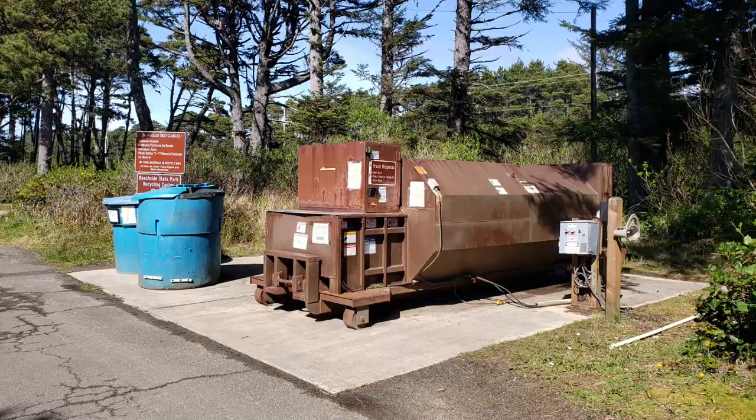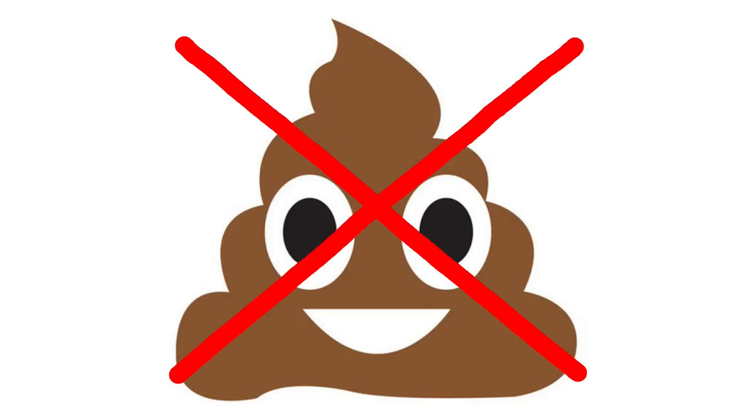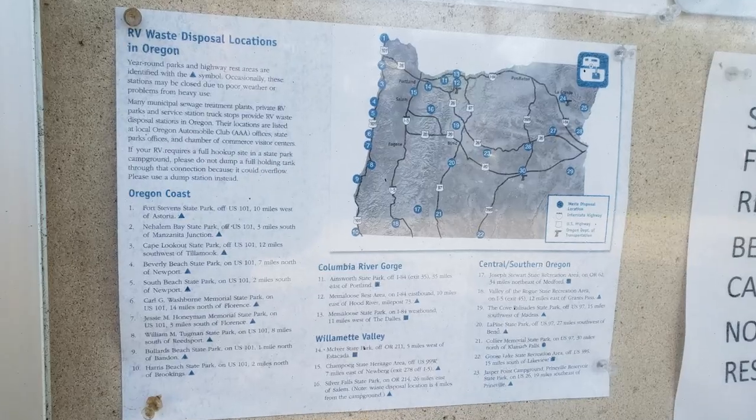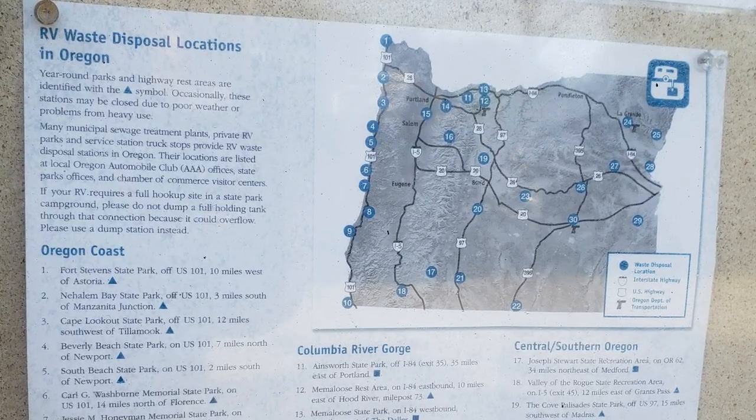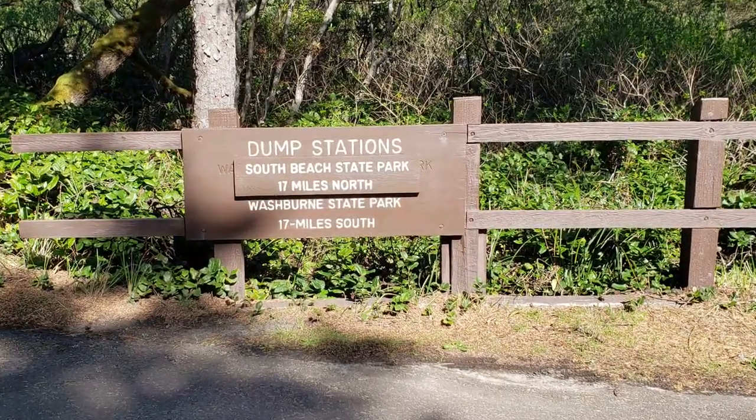There is garbage and recycling, but there is not a dump station. There is a map showing you where you can access the nearest Sani dump station. If you utilize the washroom facilities and sink water disposal areas, you could easily avoid filling your black and grey tanks.